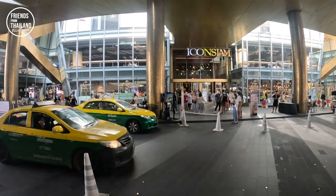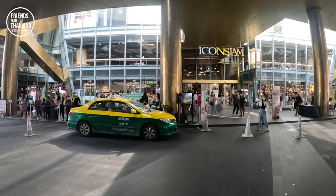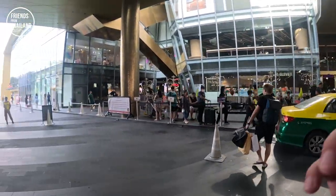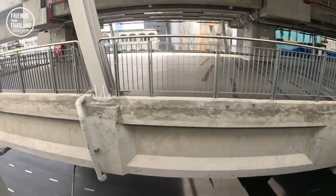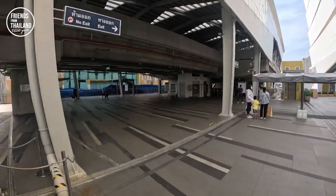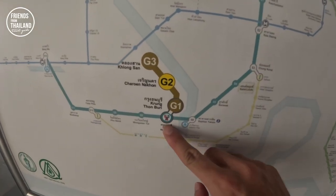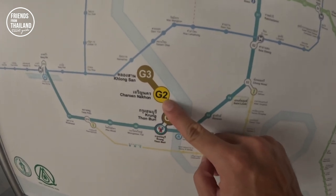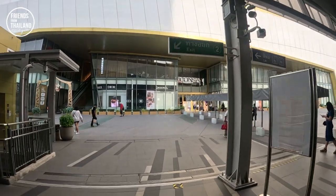Let me show you different ways to get here. The first one is taxi — if you take a taxi, this is the area they will drop you off. Icon Siam is located on Charoen Nakhon Road. You can also come here by BTS Charoen Nakhon. Your second option is to take BTS to Krung Thonburi Station and get the Gold Line to Charoen Nakhon G2 Station. This is the entrance by the BTS.